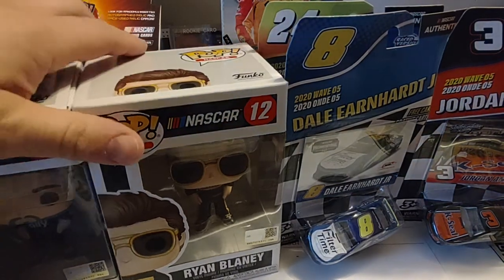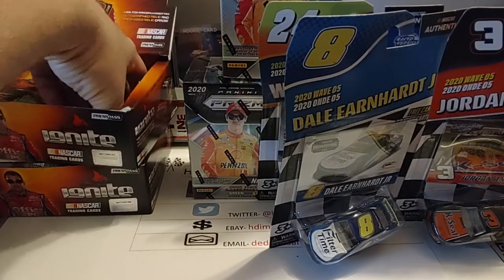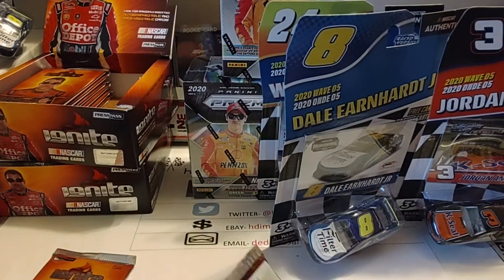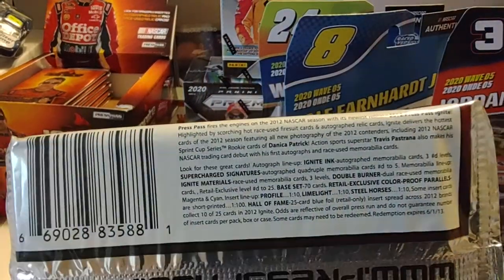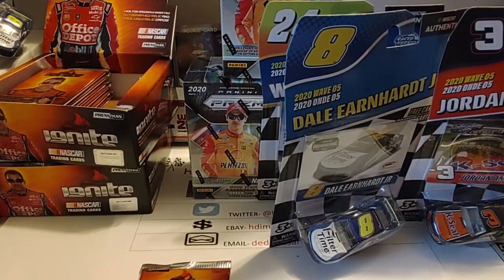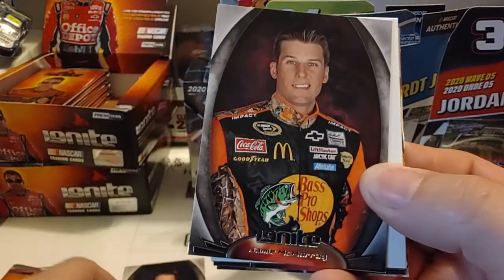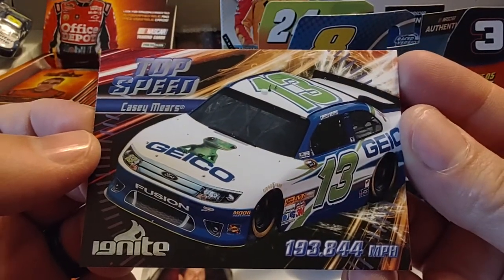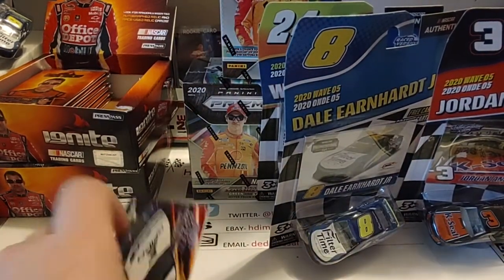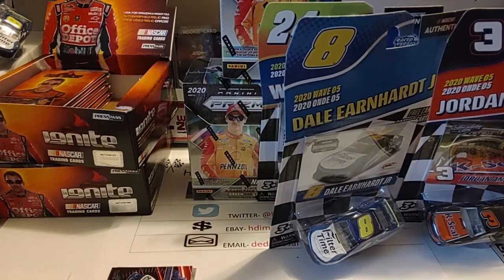Let's go ahead and open up a couple packs of Ignite — I'm just itching to open some cards. The video's only been four minutes long, so maybe we'll get a couple of decent cards. Starting with David Ragan, Jamie McMurray, a filler card, Casey Kane — I believe this was his first year at Hendrick — Greg Biffle, and Casey Mears driving for the GEICO team, Germain Racing. Getting ready to close in on Germain's last race, as well as the No. 95's last race this weekend at Phoenix. Hate to see those two teams go — they've been fixtures in the sport for a very long time.